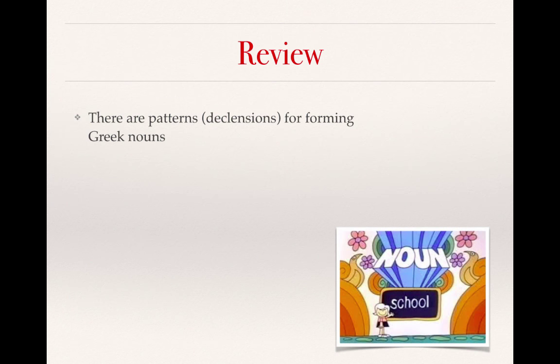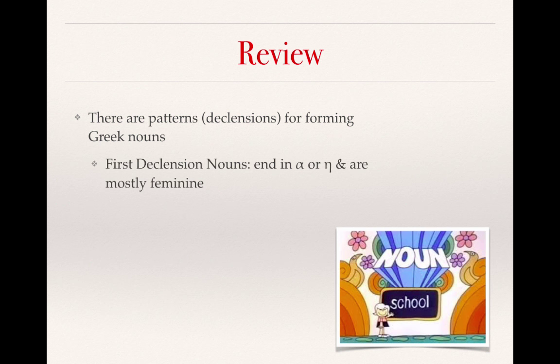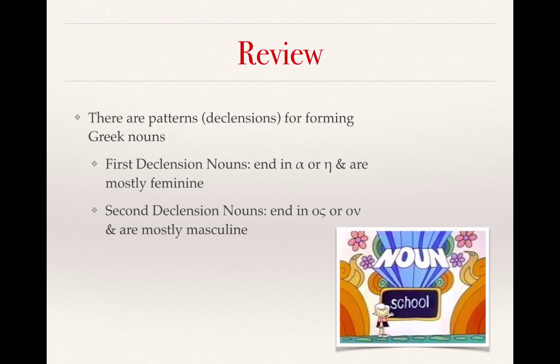Remember that in Greek, there are patterns or declensions for forming Greek nouns, and so far we have learned two of those. We learned about first declension nouns that end in eta or alpha, and they are mostly feminine in gender. We also learned about second declension nouns that end in os or on, and these are mostly masculine or neuter in gender.